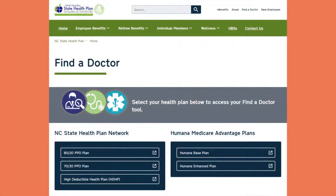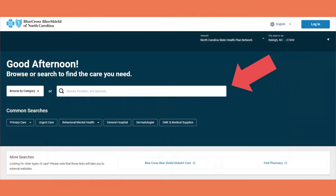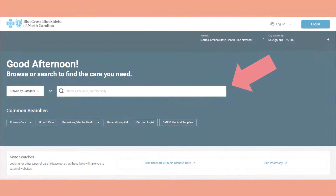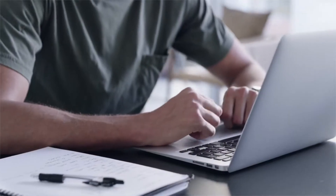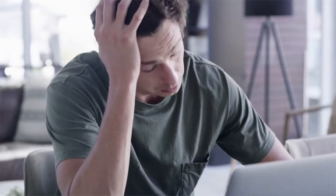Once there, click on your plan — for example, the 70-30 PPO plan or 80-20 PPO plan — and type into the search bar what you are looking for. The search results will give you more information, including what specific services that providers offer. As an example, you can browse for specialties or search under something specific, such as behavioral health, which includes anything to do with the treatment of mental illness or behavioral disorders.